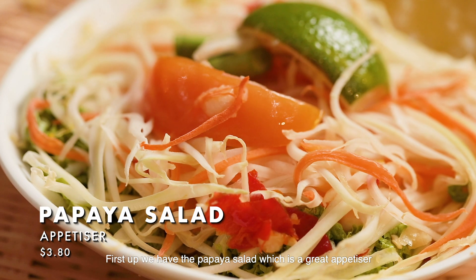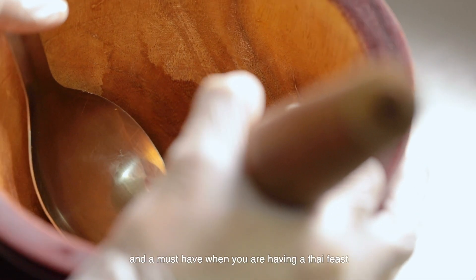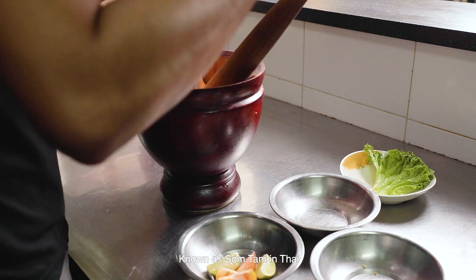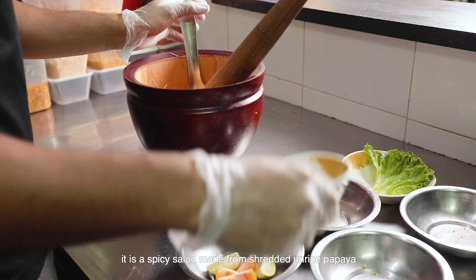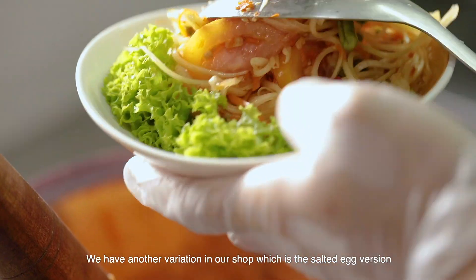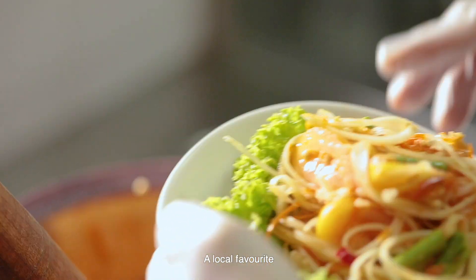First up, we have the papaya salad, which is a great appetizer and a must-have when you are having a Thai feed. Known as Som Tam in Thai, it is a spicy salad made from shredded unripe papaya. We have another variation in our shop which is the salted egg version, a local favourite.